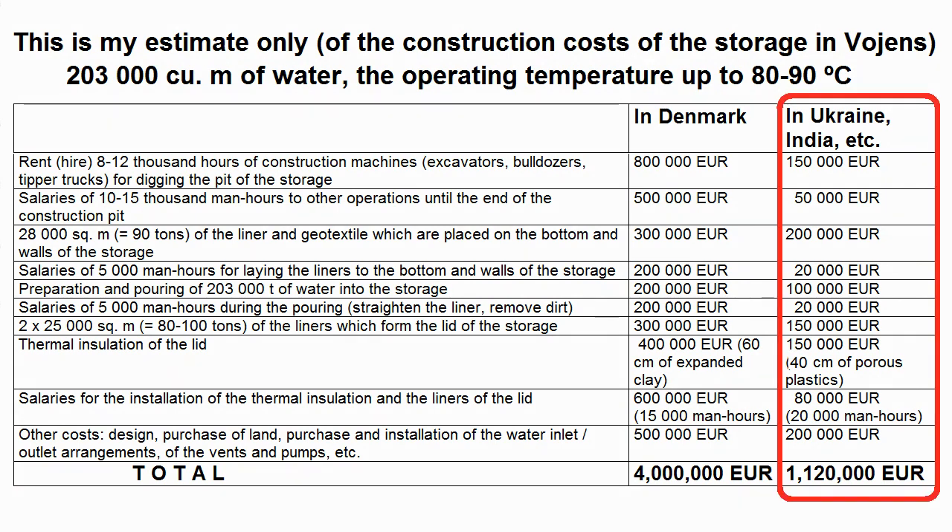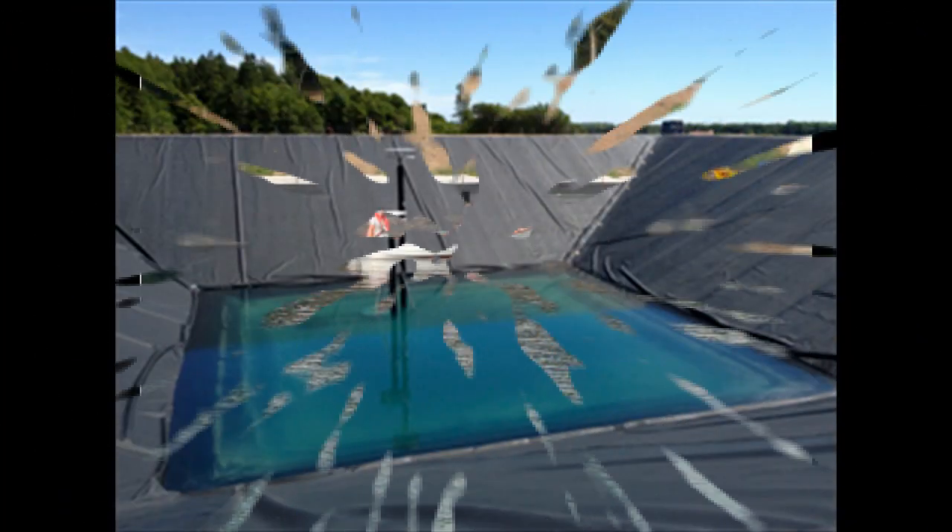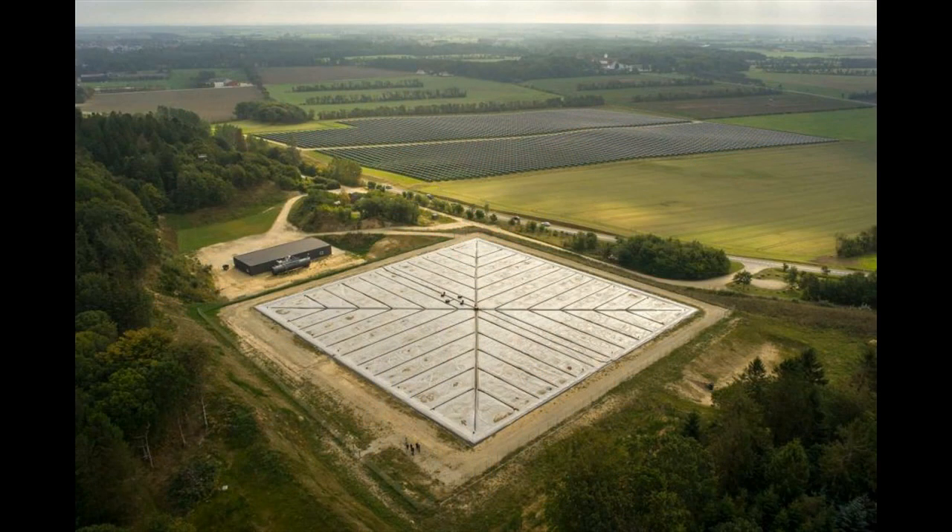This is my estimate of an analogous storage in countries with cheap labor, for example in Ukraine or India. The construction costs decrease several times, not only because of lower salaries, but also because polymer liners and thermal insulation can be cheaper — Economic Sense recommends reducing the period of planned replacements to about 10 years in countries with cheap labor, while these periods should be 20 or 30 years in Denmark and other countries with expensive labor and cheap capital. This is information about heat losses from some storages in Denmark. The video description has a link to a document from the International Energy Agency, which gives a lot of interesting information on these Danish storages and how to build them.